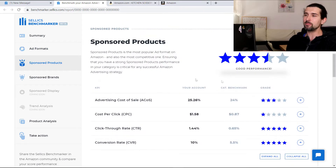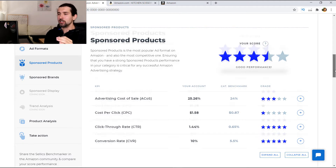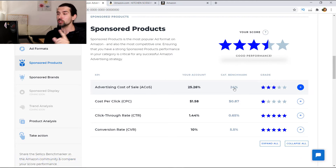For sponsored products — the most popular and competitive ad format on Amazon — you can get your overall performance score in your product category. Five stars means top 20%, one star means bottom 20%. This example shows three and a half stars, which is good performance. The first KPI is advertising cost of sale, or ACOS. Your account has 25.26% ACOS and the category benchmark is 24%, so you're not doing that badly.